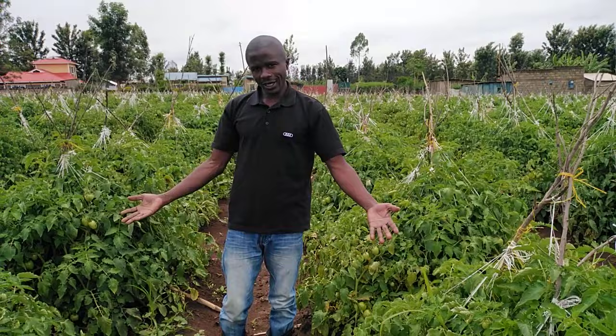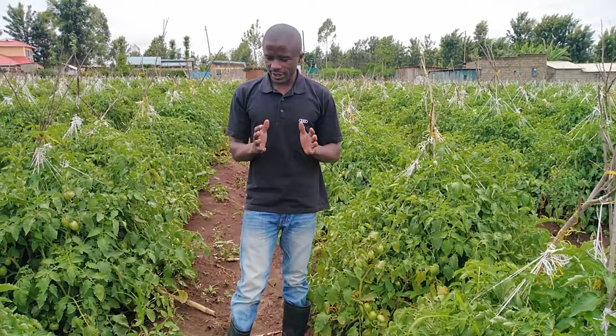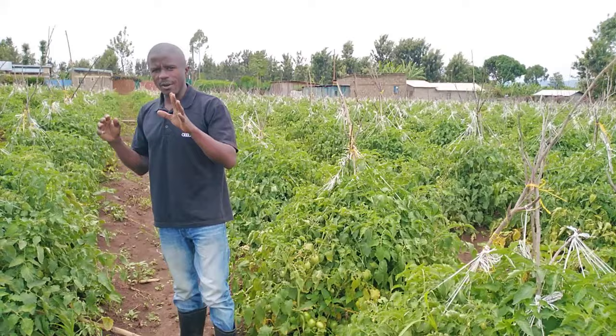Sometimes it matters of variety, sometimes it's not a matter of variety — it's managerial practices. In tomato farming, we have so many aspects or managerial practices that affect or lead to good production.